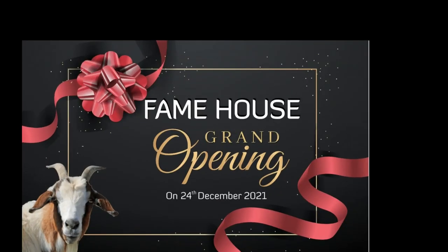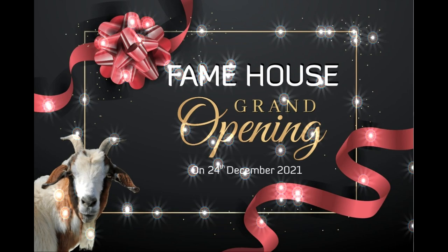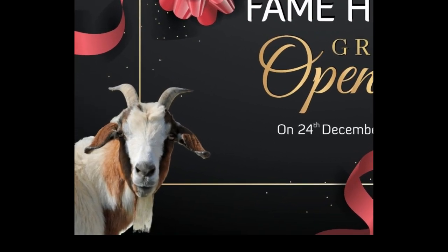If you managed to reach the end of the video, thank you so much! You're lucky — you'll be winning a free ticket to FameHouse Grand Opening on 24th December 2021 with Ambuzy! You are welcome. Your passcode is just say: 'I watched this video! I watched the video of ManKillIt!' And you'll be granted access. Thank you so much guys, and make sure to give this video a thumbs up so that it could be recommended to many of your friends! Bye bye from your boy ManKillIt!